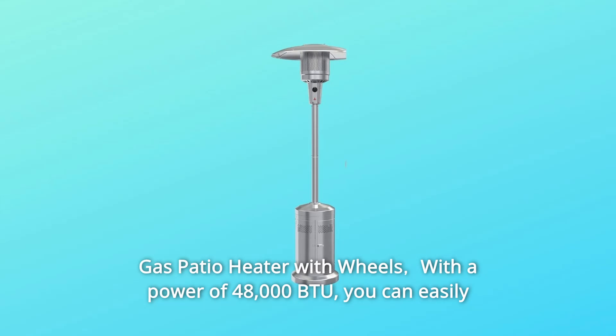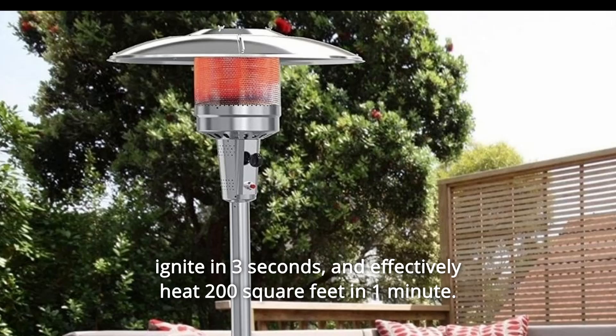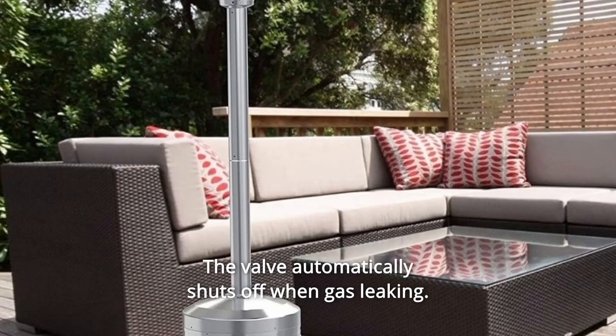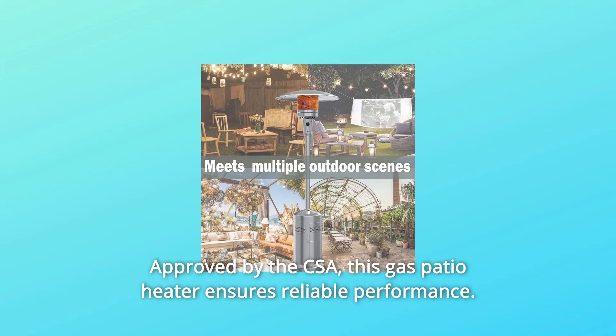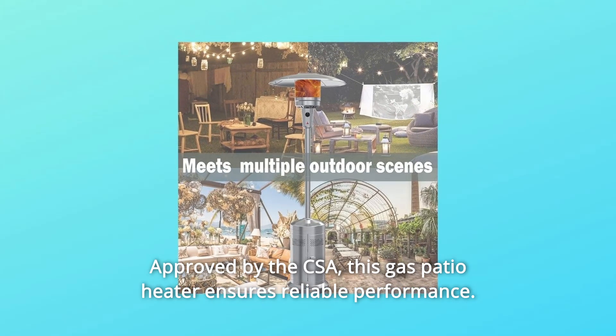Gas Patio Heater with Wheels. With a power of 48,000 BTU, you can easily ignite in 3 seconds and effectively heat 200 square feet in 1 minute. The valve automatically shuts off when gas is leaking, and gas auto shuts down when the heater tilts over. Approved by the CSA, this gas patio heater ensures reliable performance.